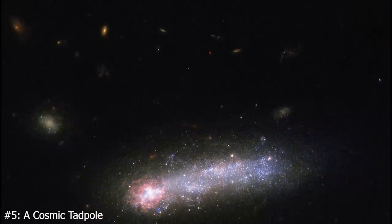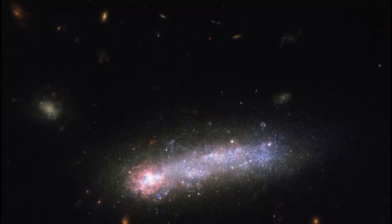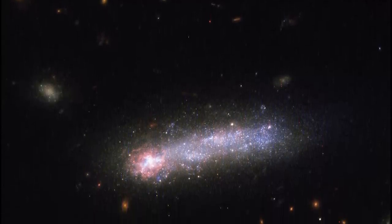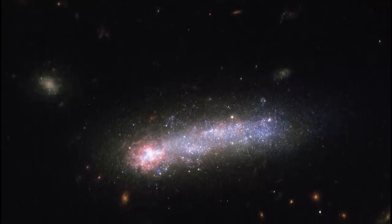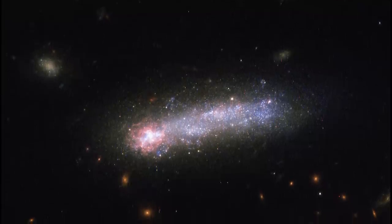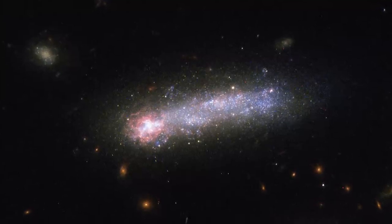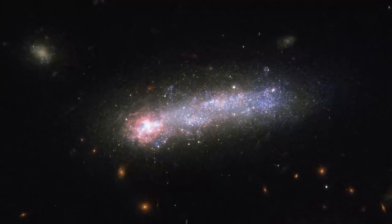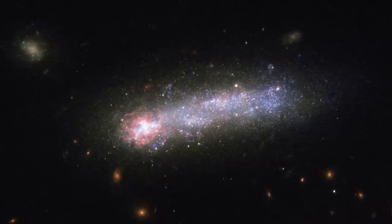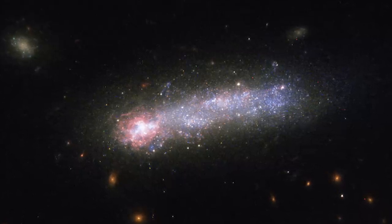Number 5: A Cosmic Tadpole. Lita 36252, also known as Kiso 5649, is a little galaxy seen here in a new image from the NASA/ESA James Webb Space Telescope. Because of its bright head and extended tail, this galaxy belongs to a group of objects known as Tadpoles. This galaxy is about 80 million light-years away, so it is not too far away. Tadpole galaxies are unusual in our neighborhood of the universe, but quite frequent in the larger cosmos, implying that many galaxies go through this stage in their evolution.